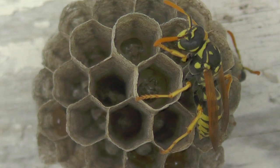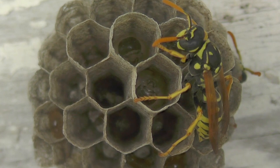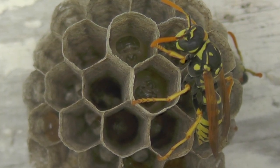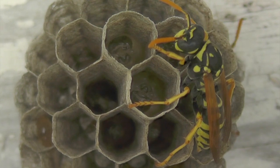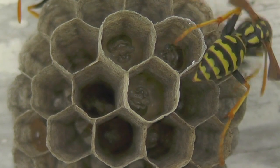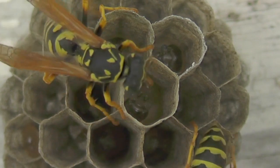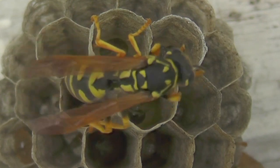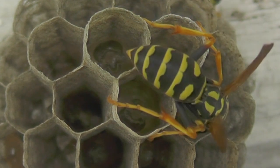As we move in close and look at the larvae, you can see them producing the clear fluid that they feed to the adults, in exchange for the protein that the adults will feed them. The larvae have an incentive to keep producing as much of this fluid as they can, and the adults have an incentive to bring more protein in exchange for that fluid. It's a very interesting evolutionary behavior that benefits both of them and certainly helps the nest thrive.